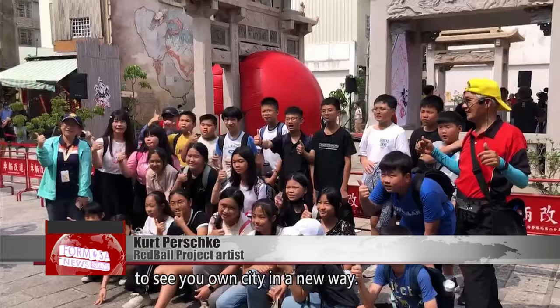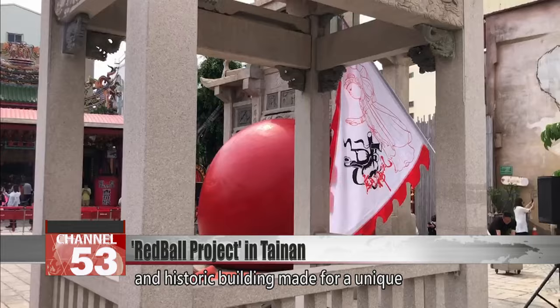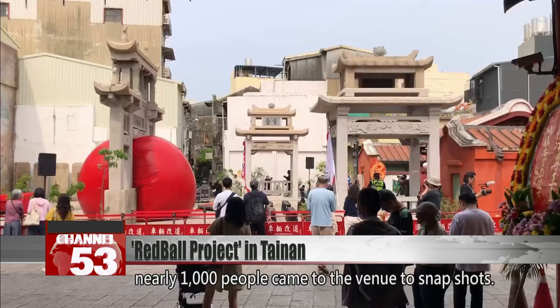The combination of a bright red ball and historic building made for a unique and interesting scene. On the first day of the ball's travels in Tainan, nearly 1,000 people came to the venue to snap shots. It's quite special — it's a mix of East and West.